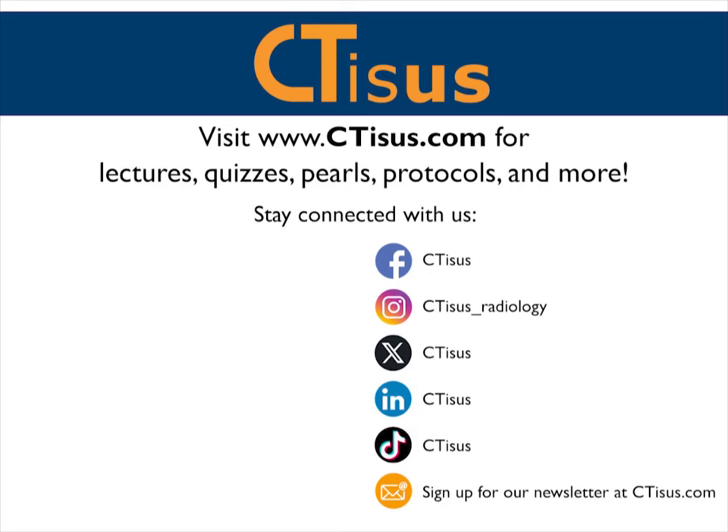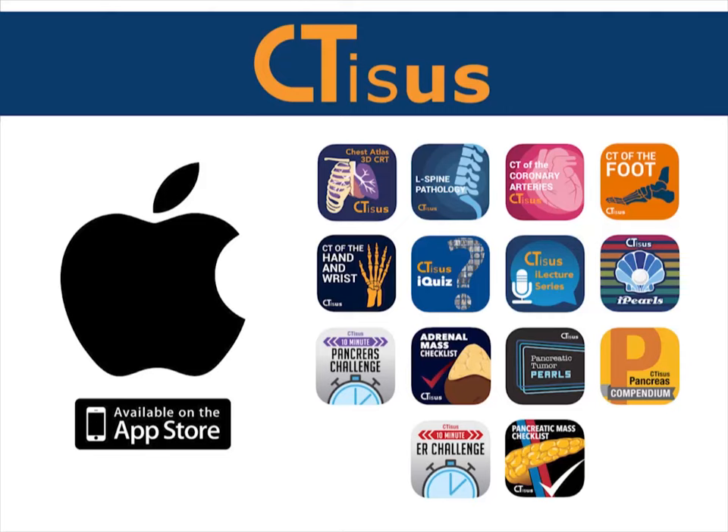If you like this video, make sure to subscribe to the CTSS YouTube channel. You can also visit us at ctss.com for more videos, quizzes, pearls, protocols, and much more. We're also in the App Store with well over a dozen apps for iPhone and iPad, all completely free. Thanks for watching.